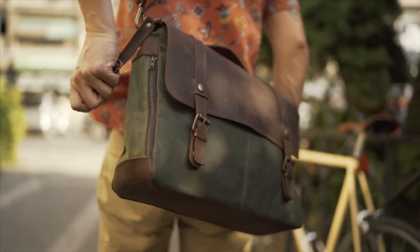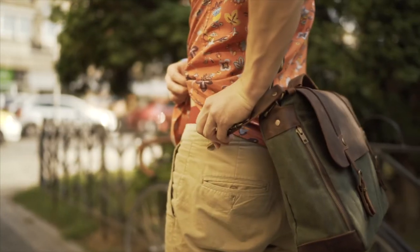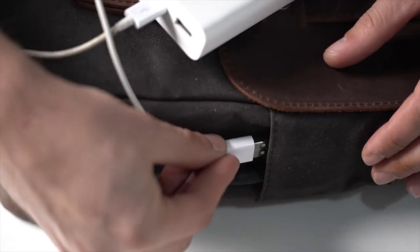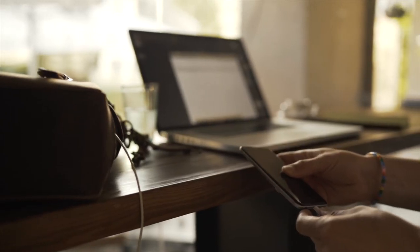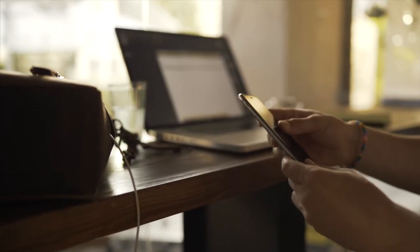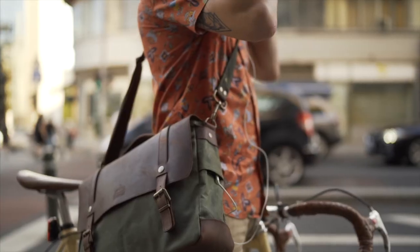We came up with a strap which keeps the bag from annoyingly sliding down your back as you ride. You can secure it in an instant, and be on your way. It also hides an external USB port that you can easily connect to your battery pack inside, and charge your phone on the go, even as you're using it. There's an external audio port as well, to connect your earphones and listen to your podcasts while your phone is safely placed inside the bag.